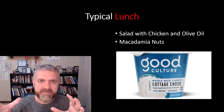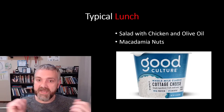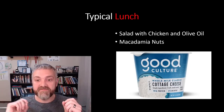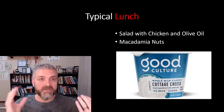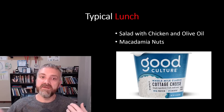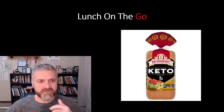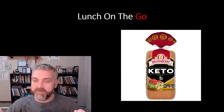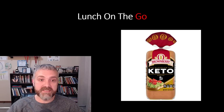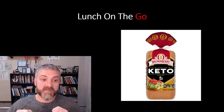For lunch, a typical meal is a salad with a bunch of greens, lots of chicken, olive oil for healthy fats, macadamia nuts — which I think are the best low-carb nut — and Good Culture cottage cheese, which has about half the carbs of typical cottage cheese and 19 grams of protein. For lunch on the go, I use keto bread from Walmart or low-carb tortillas to make sandwiches or wraps — deli meat and cheese, or my favorite chicken bacon ranch wrap with a little cheese, bacon, a bunch of chicken, and ranch dressing my wife makes.